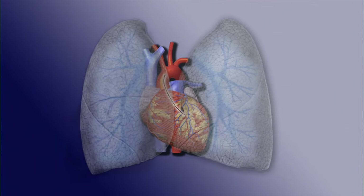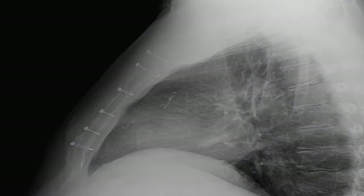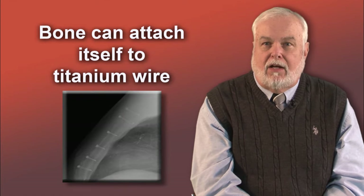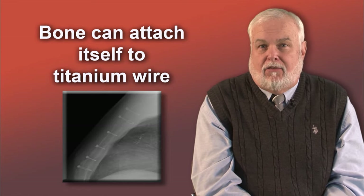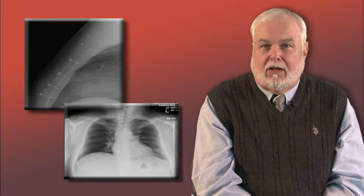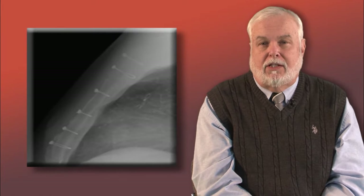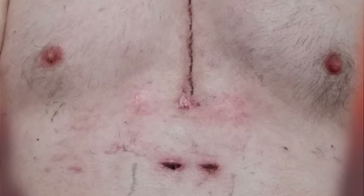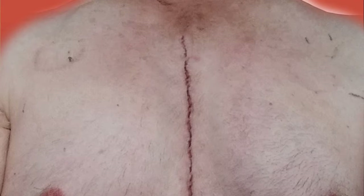Once the surgeon has completed all of your bypass work or repaired or replaced your heart valve, he will put everything back in place and begin to close you up. He will use titanium wire to wire your breastbone back in place — titanium is used because bone can attach itself to it, so after your bone heals the wires just stay there. On a chest X-ray, from the front you can barely see the wires, but from the side you can clearly see the loops. The surgeon will then suture your skin closed with absorbable sutures beneath the surface, and sometimes seal your incision with super glue — pharmaceutical grade, but just like the stuff in the hardware store.